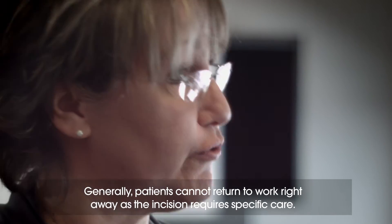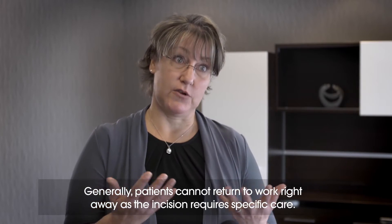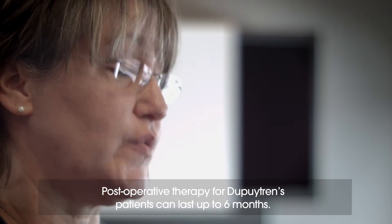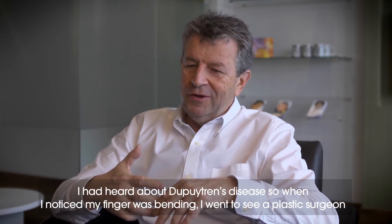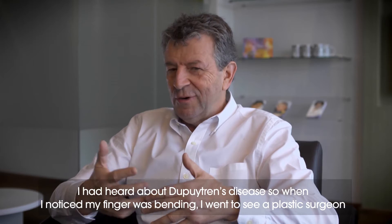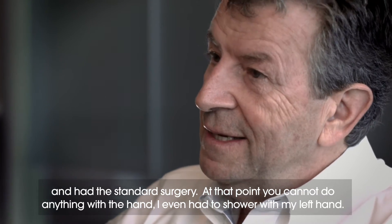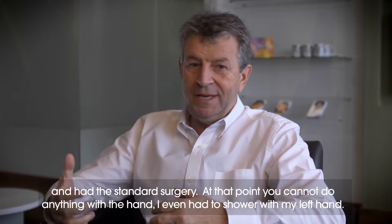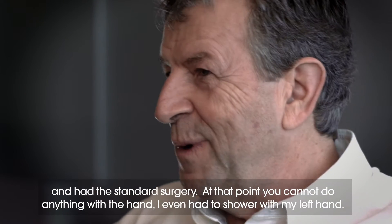Les patients souvent ne peuvent pas retourner travailler immédiatement parce qu'il faut s'occuper d'une incision. La thérapie, suite à une opération du Dupuytren, peut durer jusqu'à six mois dans certains cas. J'étais au courant que la maladie du Dupuytren existait. Et à un moment donné, je me suis aperçu que le petit doigt commençait à accrocher. J'ai été voir un médecin, un plasticien, puis on m'a opéré de façon traditionnelle. On ne peut pas rien faire avec la main. On apprend à prendre sa douche, faire des passe-passe avec la main gauche.